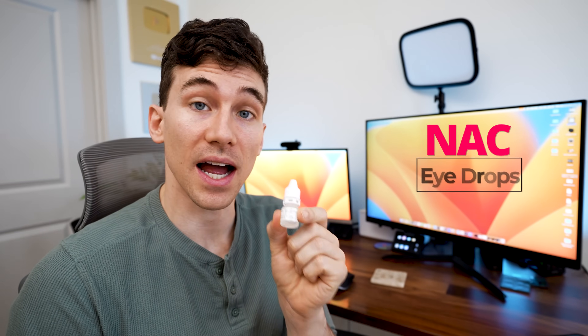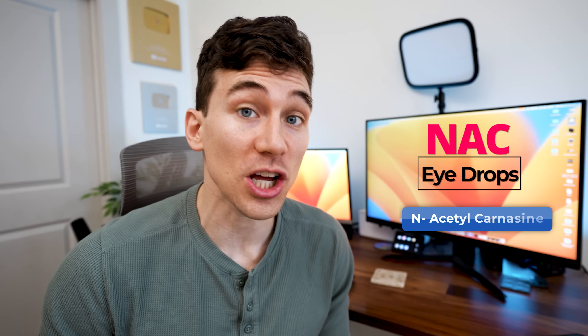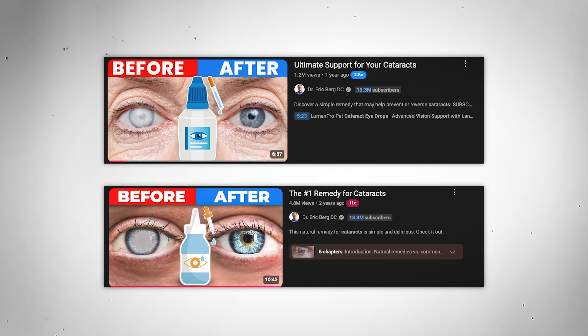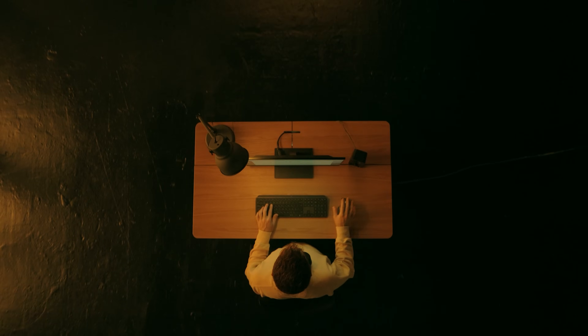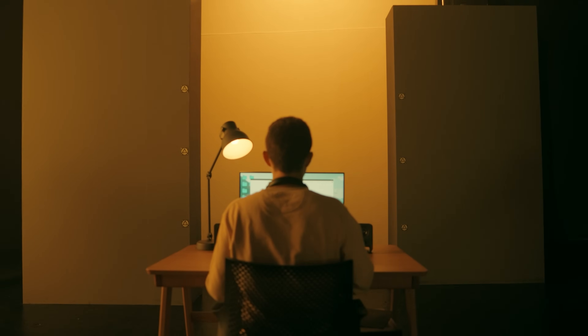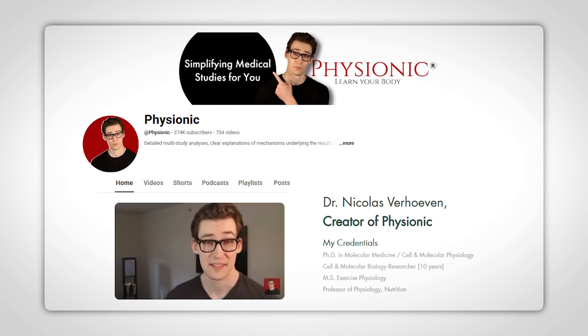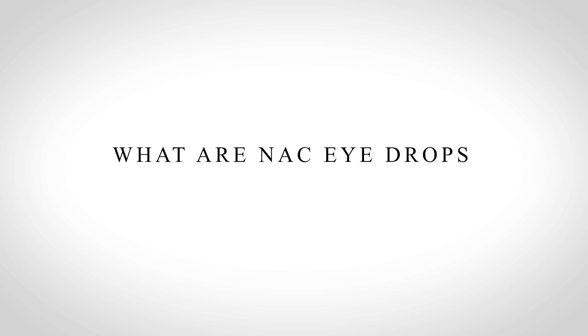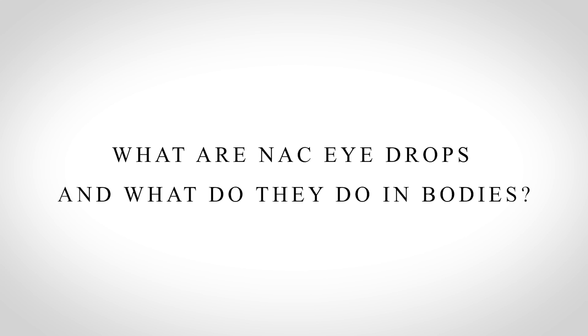Today we're going to be talking about NAC eye drops, also known as N-acetylcarnosine eye drops, which you may have seen promoted online as a way to not only prevent, but even treat and reverse cataracts naturally — a way to avoid the need for cataract surgery. I never learned about this while I was in school, so I've been digging into the research. To better understand whether NAC eye drops actually work, I collaborated with Nick from the channel Physionic, who has a PhD in molecular medicine.